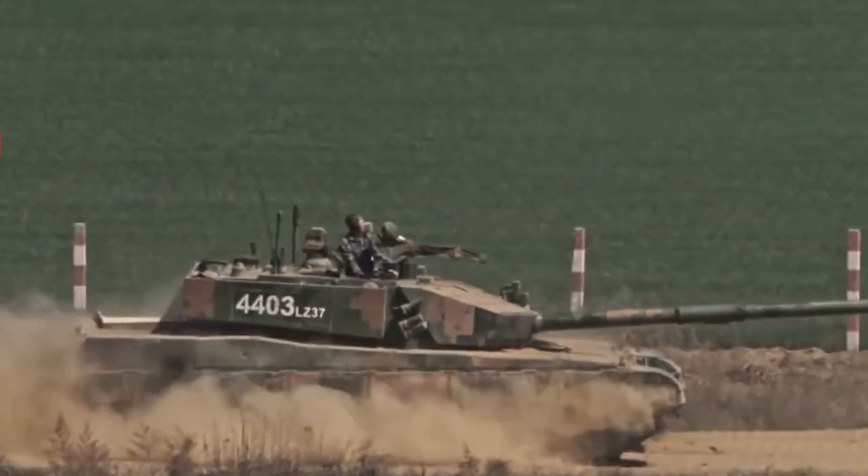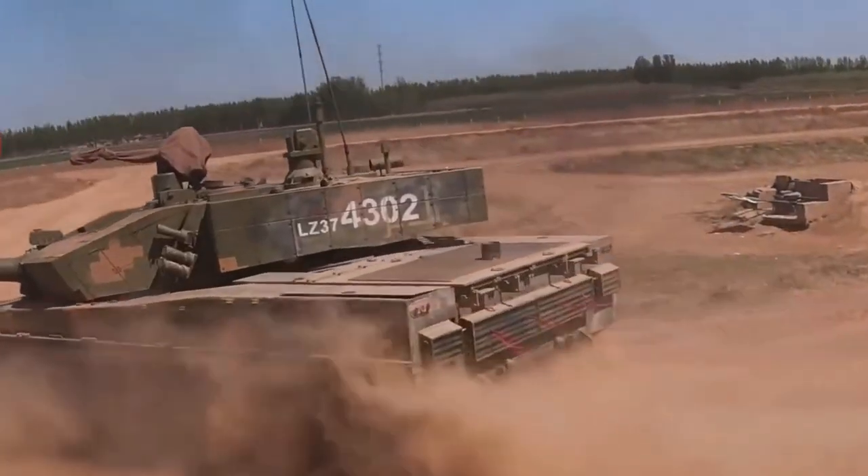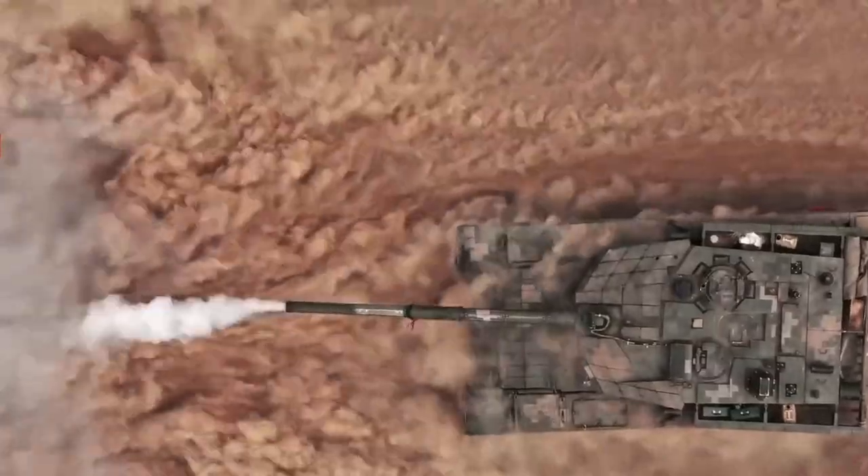The tank can be equipped with a snorkel for deep fording. With a deep fording kit, the Type 99A can cross waters up to 4.5 meters in depth.